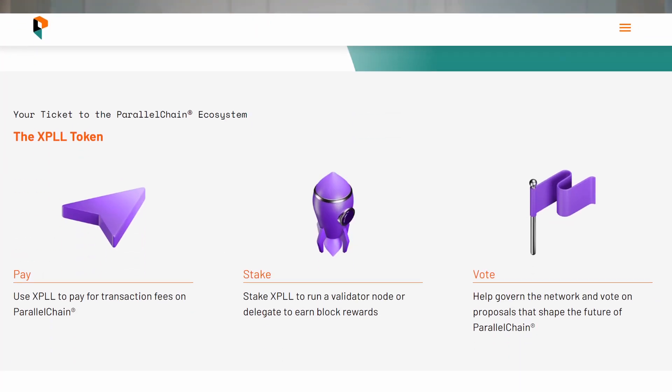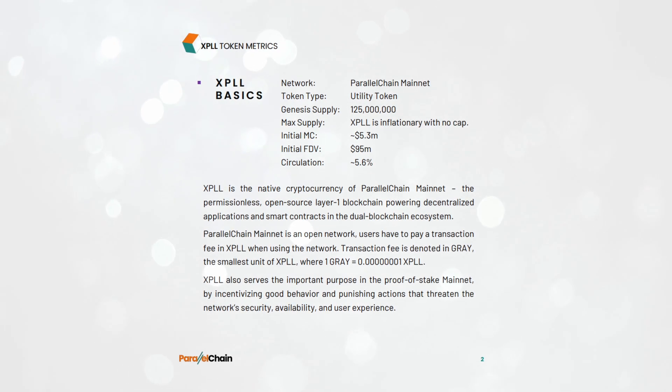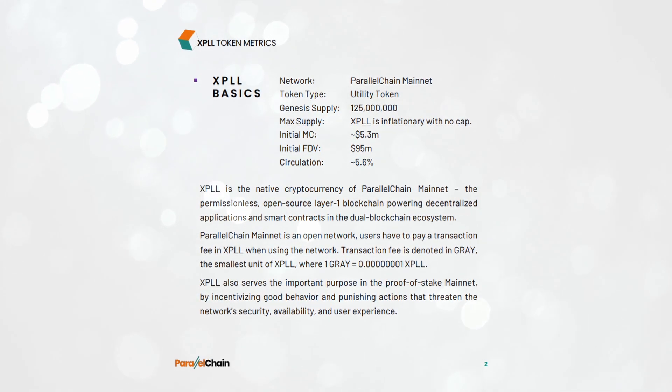For those wondering, yes, they do have a native token. It came out with their mainnet launch and it's called XPLL. It's the native currency for the network and it's used for gas, staking and validating, and governance. It is inflationary, by the way, and you can see more details about their tokenomics on the table shown here.